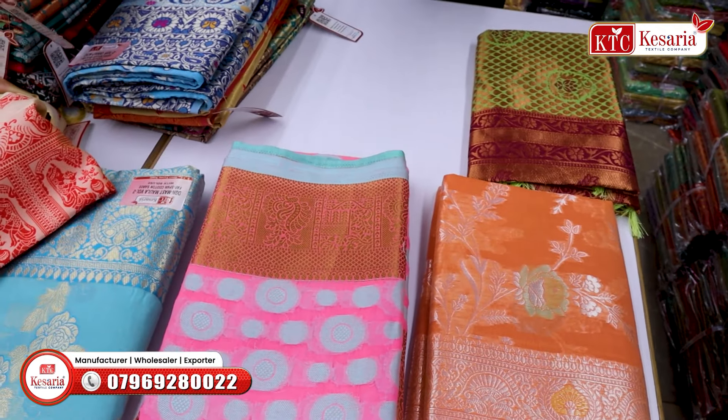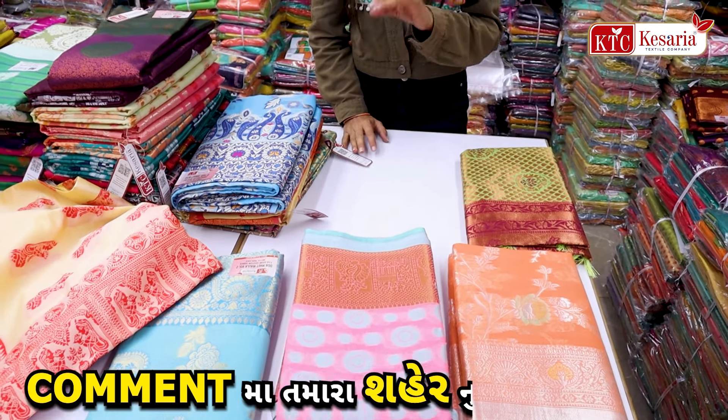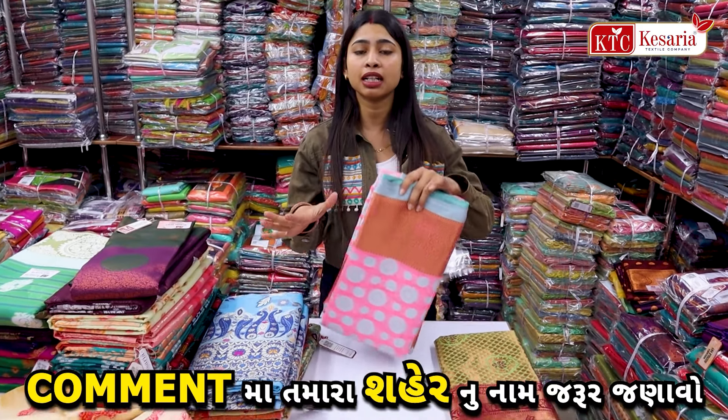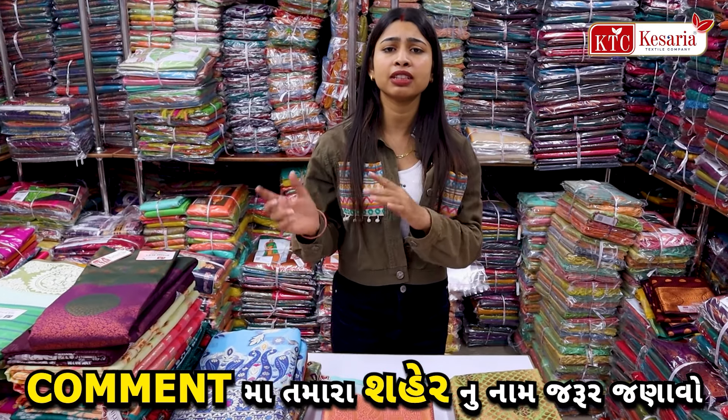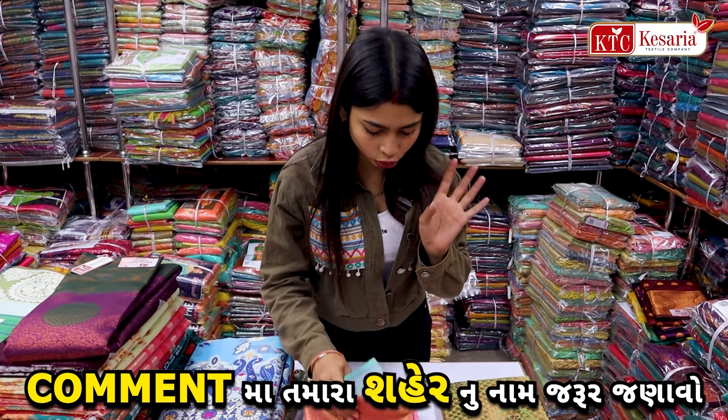If I talk about the price range, this type of collection is ₹185. I did not say that this is exactly ₹185, but this type of collection is ₹185, and the video will be available.